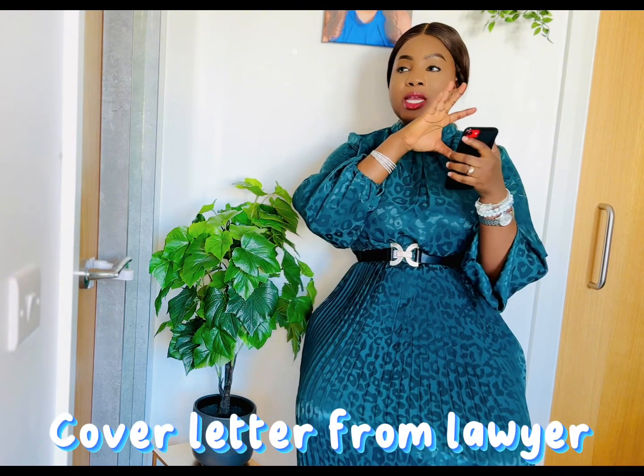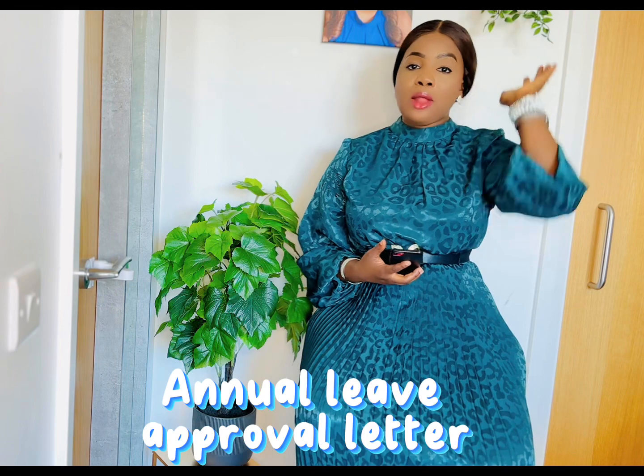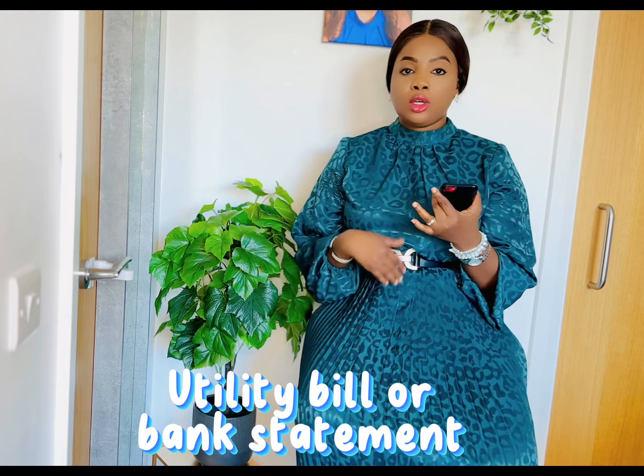She also collected a letter from a lawyer — a letterhead letter stating that my mom is a law-abiding citizen, she works for the government, has no criminal record, and that the lawyer can be contacted for further information. Additionally, she requested an annual leave approval letter from her workplace, which was added to the documents. For proof of address, she used a utility bill and bank statement.